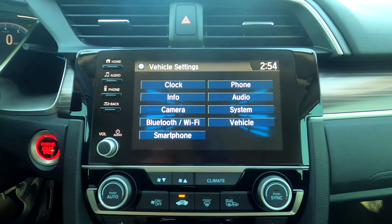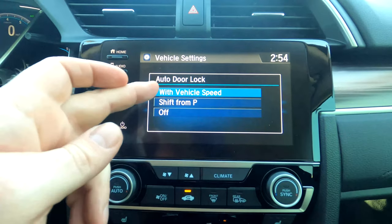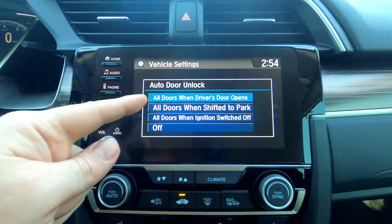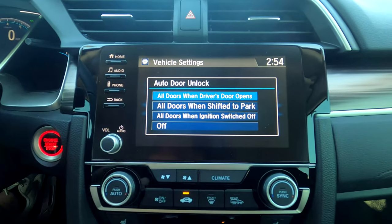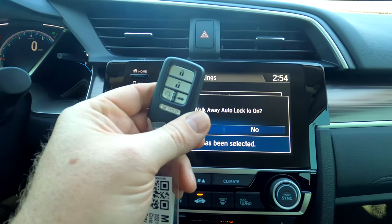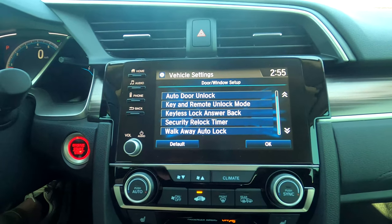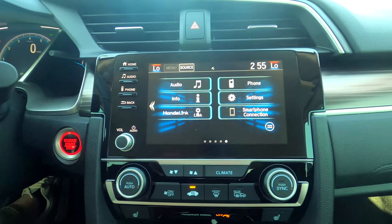Under Settings, go to Vehicle then Door and Window for lock setups. Auto door locks engage at 10 mph — you can change or turn that off. Below that, you can set what happens when you open the driver's door — by default it unlocks the remaining doors. My favorite is Walkaway Auto Lock, which is off by default: turn it on and when you exit the car with your key and walk 10 feet away, the doors lock automatically. Perfect if you're the kind of person who always wonders whether they locked the car.